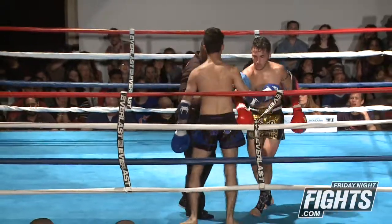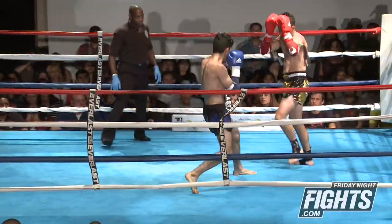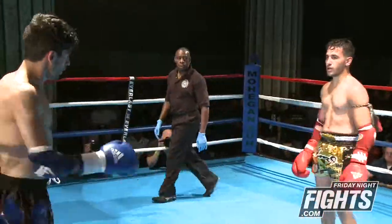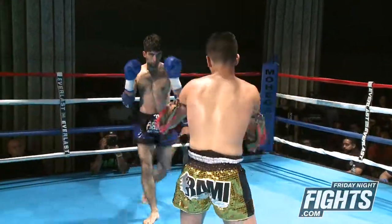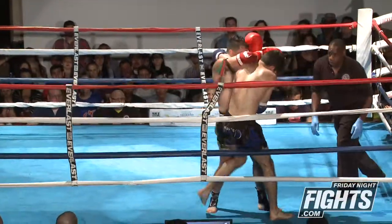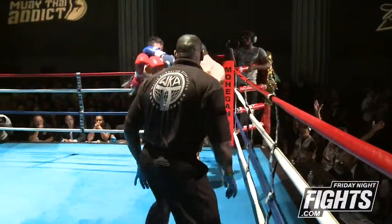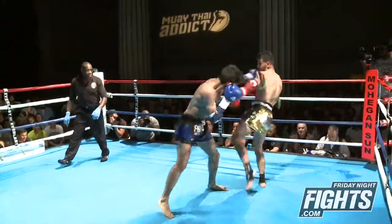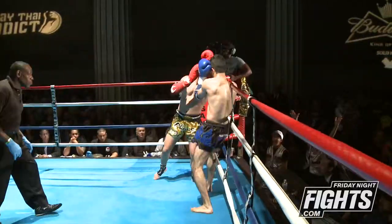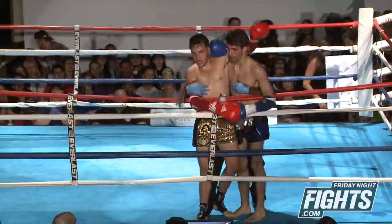Ibrahim was really trying to punish Abdel there. There's that body kick — he's totally letting his legs go. Nice elbows. Big elbows there. Huge elbows exchange. Nice spinning elbow. Uppercut lands — it's wild. Ibrahim was in the corner there, Ibrahim able to spin himself out of the corner. And that ends our third round.